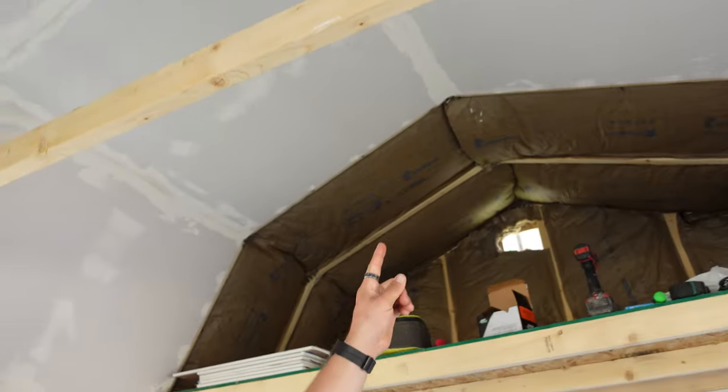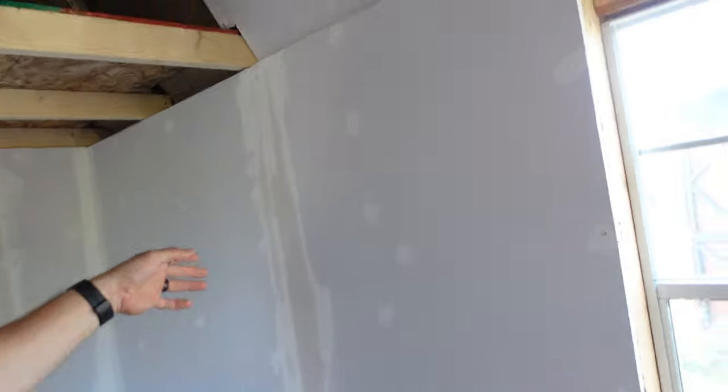There it is — we got everything mudded, everything taped, all the sheetrock in that we're gonna do for now. We have enough to finish that area but I don't think we're going to — it's just extra work that doesn't need to be done right now. We're doing this on a budget, trying to be budget-minded. A lot of the mud's still wet so I didn't get to sanding today. We had a bunch of stuff going on — really, really busy. Not enough time in the day.